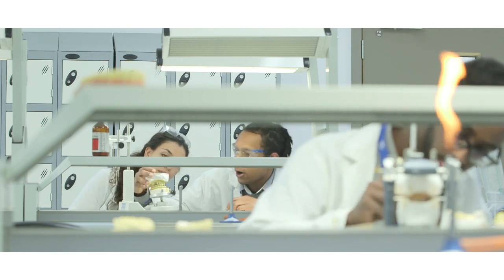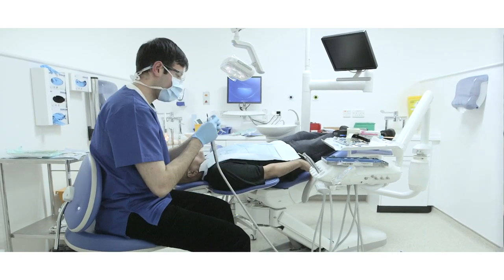Some of the challenges of becoming a dentist are managing your time with patients and also trying to manage your exams. We have some great staff here and they always operate an open door policy.